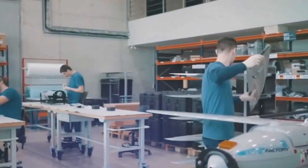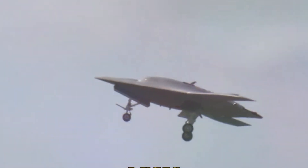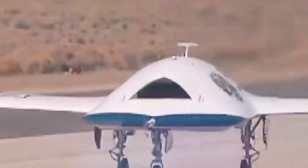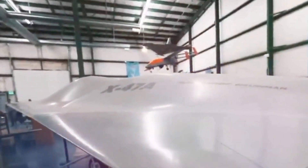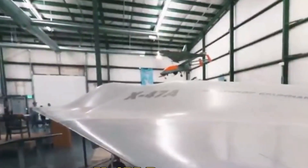Once the catapult officer clicks the launch button, the robotic aircraft will be launched off the front of the ship. This stealthy, tailless autonomous drone is about to go on its much-awaited carrier flight. Following years of development and recent land-based tests, Carl Johnson, vice president and program manager at defense contractor Northrop Grumman, which constructs the X-47B, states that it should be in early 2013.